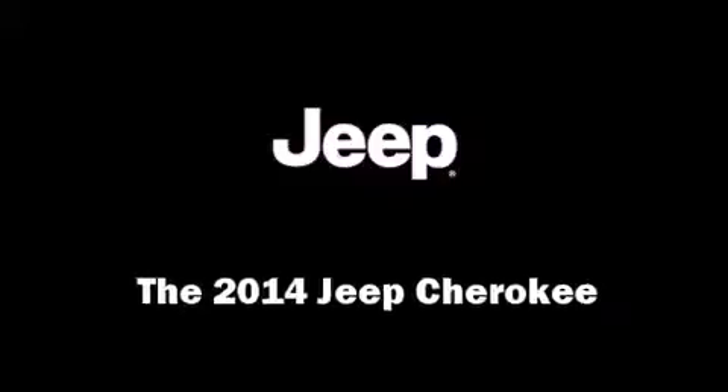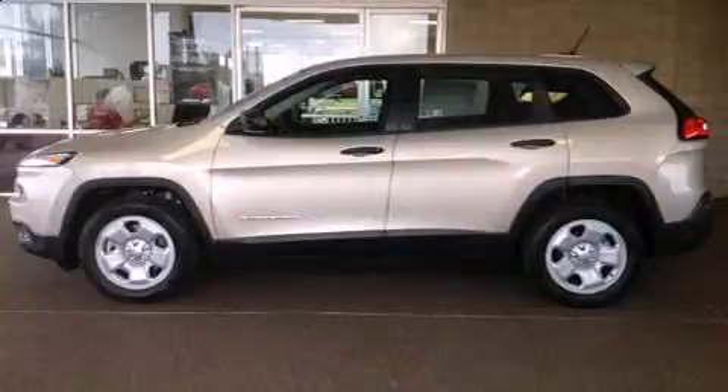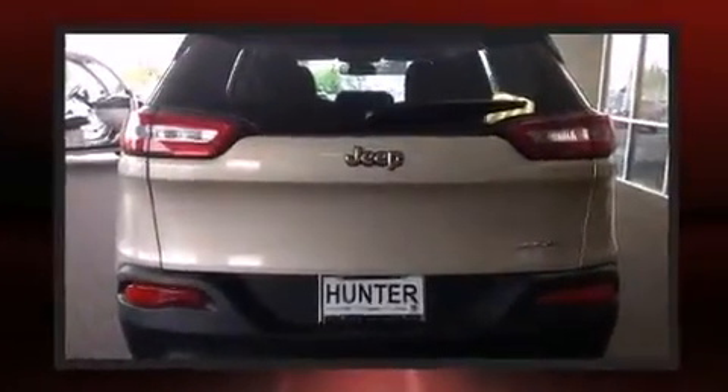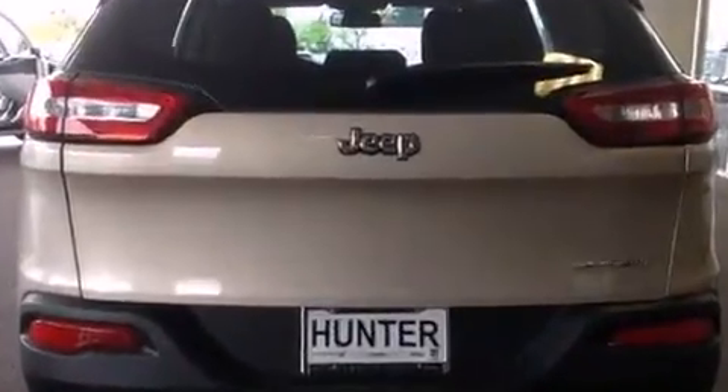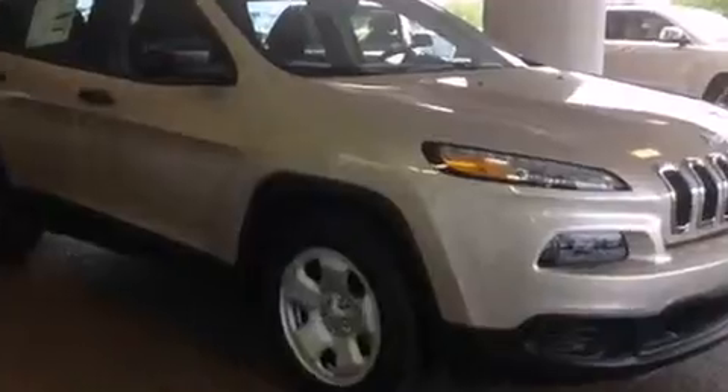Take command of the road in the 2014 Jeep Cherokee. Smooth gear shifts are achieved thanks to the efficient four-cylinder engine, providing a spirited yet composed ride and drive. This model accommodates five passengers comfortably and provides features such as a tachometer, remote keyless entry, and one-touch window functionality.